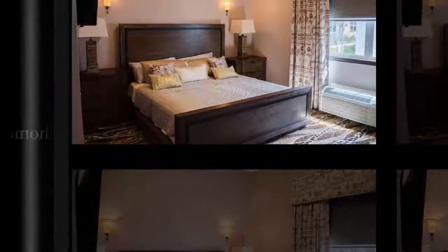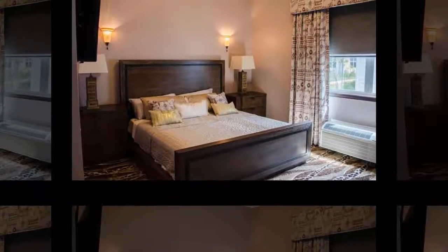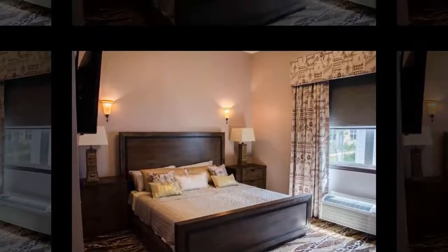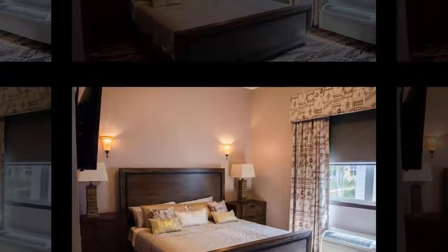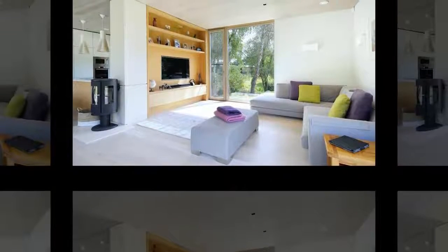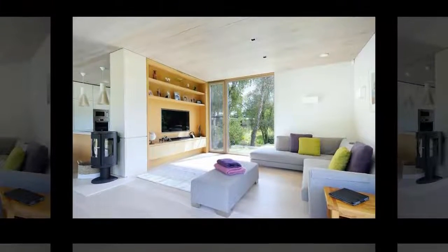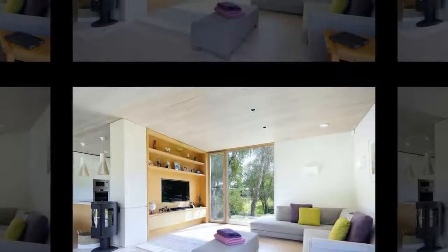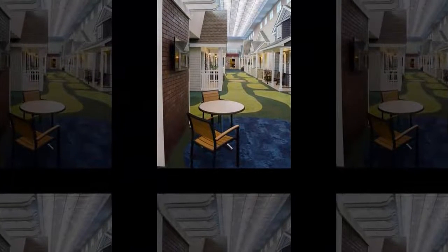One assisted living center in Ohio is getting loads of attention for its very interesting layout and interior design. In a picture of the facility circulating on the internet, one can see a green turf carpet designed to look like grass, front porches on each room that residents can sit on while talking to their neighbors, and a fiber optic ceiling that mimics the day and night skies during the appropriate times.